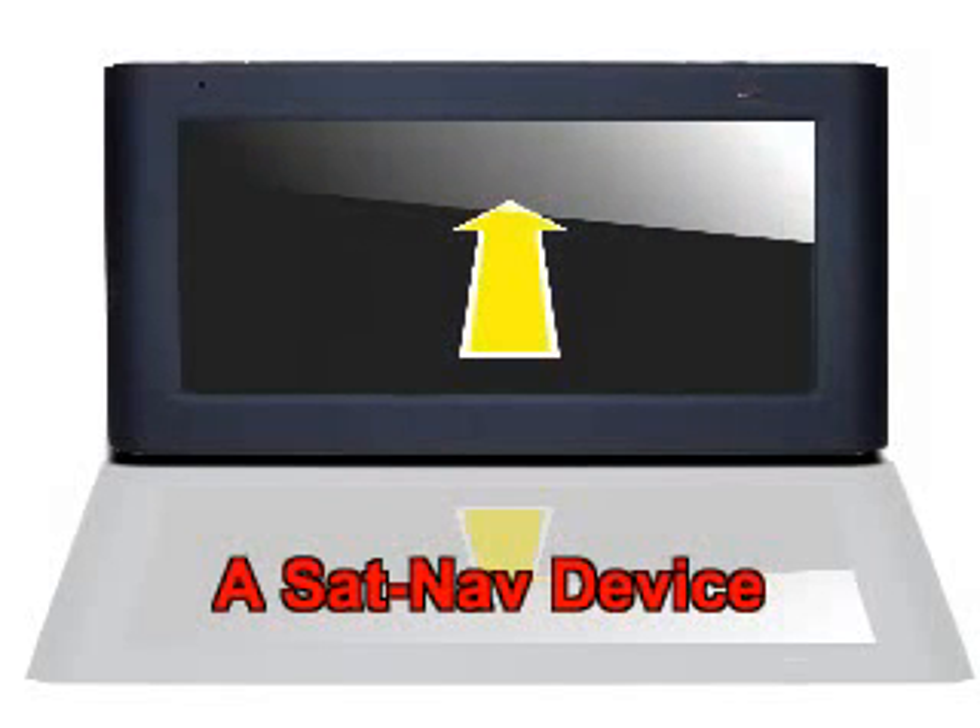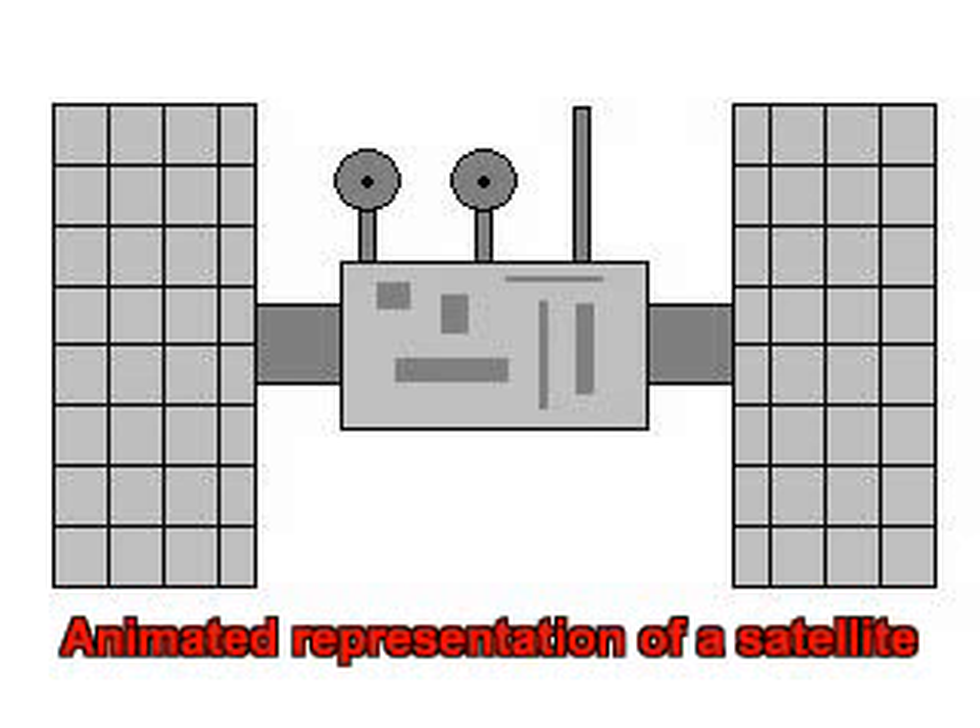A short video about GPS and its most common use in satellite navigation systems. Here is a graphical representation of a typical sat-nav. GPS uses satellites to pinpoint locations, with at least 24 currently in orbit.